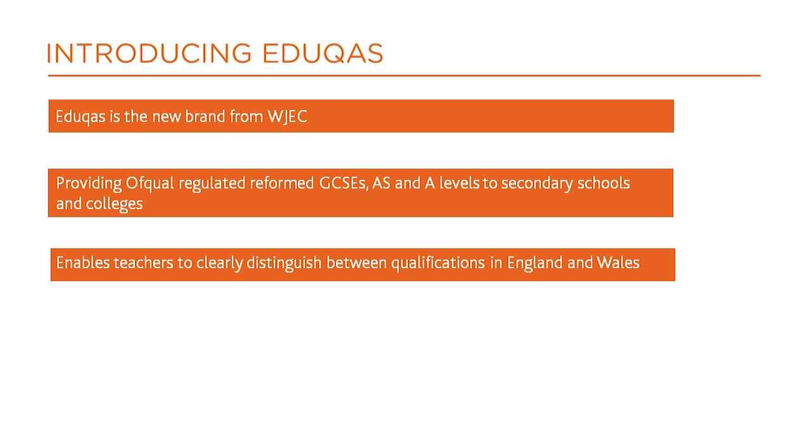This brand was established to enable teachers to clearly distinguish between qualifications available to schools and colleges in England and those in Wales.